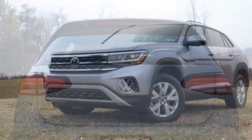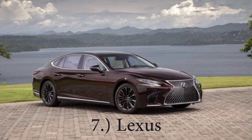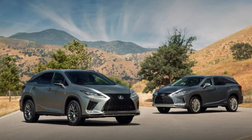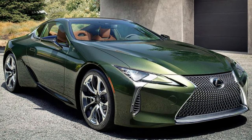Number seven is Lexus. Lexus includes a four-year 50,000-mile bumper-to-bumper warranty, six-year 70,000-mile powertrain warranty. And once again, like BMW, eight-year 100,000-mile hybrid component warranties including the batteries. They will also give you one-year 10,000-mile complimentary maintenance as well.